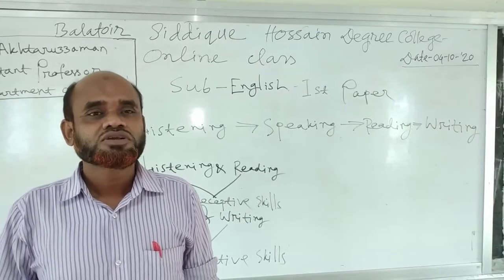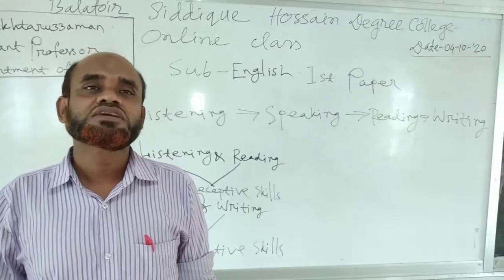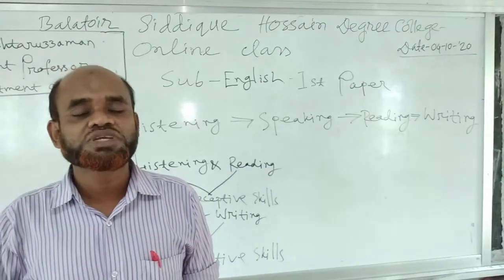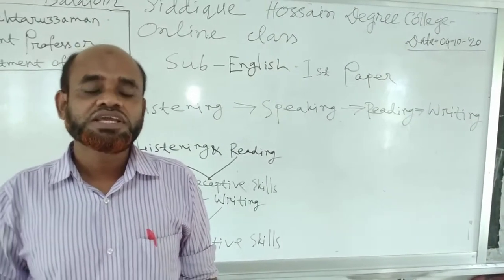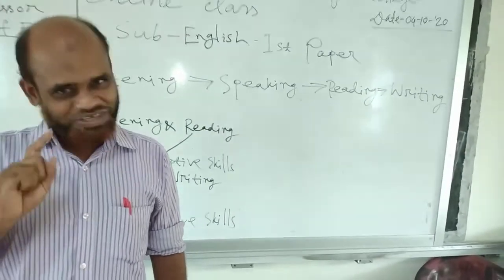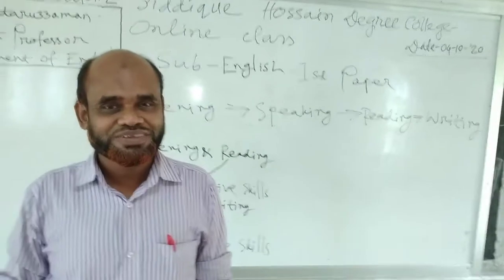Students, you will learn English with fun and gradually have a good command of the four major skills — reading, writing, speaking and listening — if you attend our classes regularly and study at home. That's all for now. See you in the next video. Thank you everybody, thank you all.